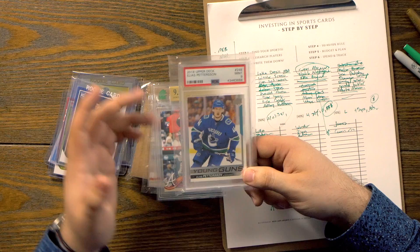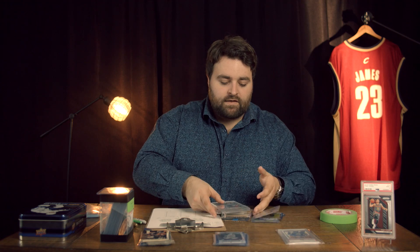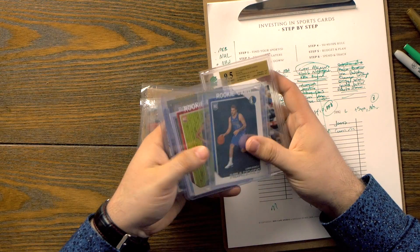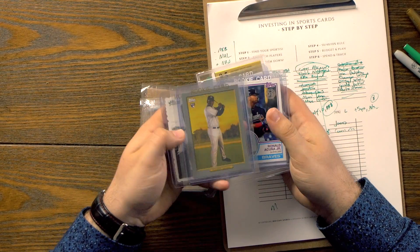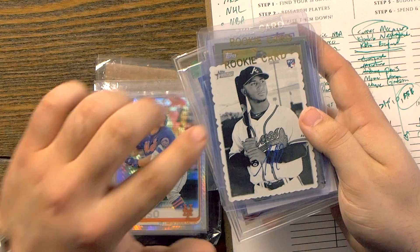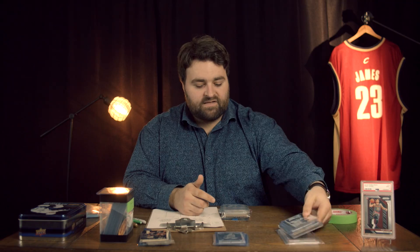Was this the best investment? Probably not, but I was getting started and I want to be honest. In terms of medium risk, these are some of the cards — I'm giving you tons of picks here. Ronald Acuna Jr., we have Luka, Trae, another Ronald, Yordan Alvarez, another secret one here. If you can identify which card this is, write it down in the description below — let's see who's the first one to say which card it is. It's a good investment, by the way.